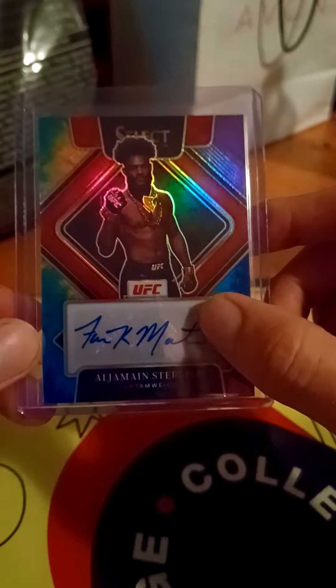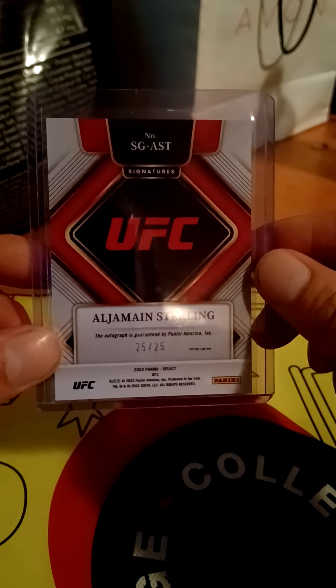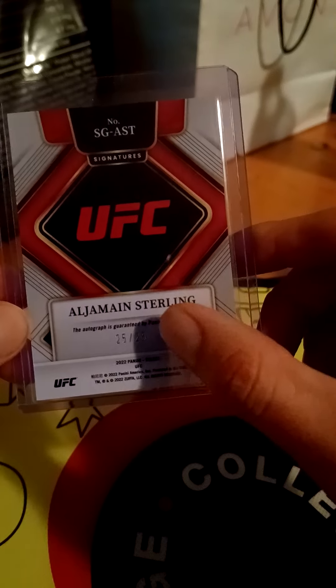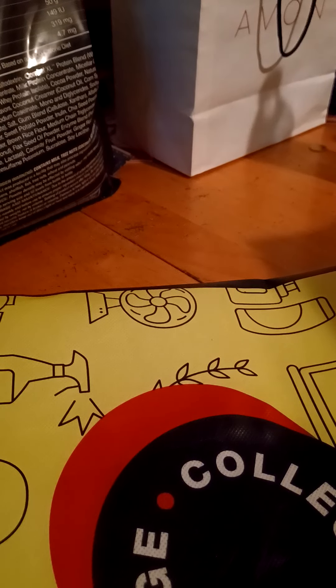I figured I'd buy this — it's 25 out of 25. People might not like him and that's the perfect time to scoop up cards that might be worth something in the future if he ends up doing well and goes to the Hall of Fame. This card was 45 bucks. I know it's not an on-card autograph, it's a sticker autograph, but still 45 bucks for this rainbow prism out of 25.